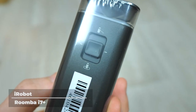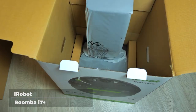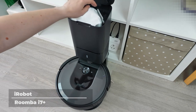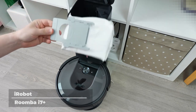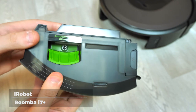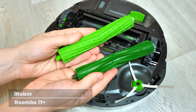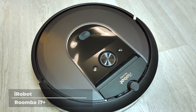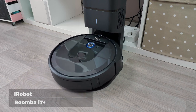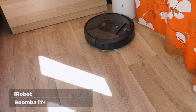iRobot Roomba i7 Plus. Taking the number one spot is the iRobot Roomba i7 Plus. It comes with a CleanBase automatic dirt disposal and dirt disposal bags, allowing the Roomba i7 to empty itself for up to 60 days. It features 10 times more powerful power-lifting suction, dual multi-surface rubber brushes, and an edge-sweeping brush to thoroughly clean hard-to-reach edges. The Roomba i7 navigates and maps your home using vSLAM navigation, ensuring all areas are thoroughly cleaned. It also learns from your cleaning habits and can be customized to clean on specific schedules.